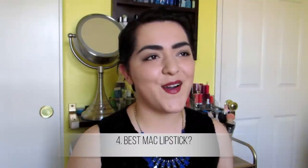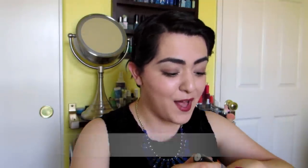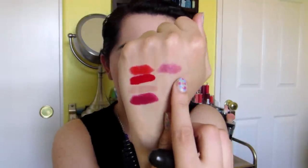Best MAC lipstick is so easy for me — it is Plumful. It is just one of the best colors, and I have a blog post all about it. I bought it because I read Estee's blog and she talks about it so many times, and I needed to see what the fuss was all about. I bought it and I have not regretted it. It is the perfect color — when you want to wear color but don't want anything obnoxious, you reach for Plumful. It's a really lovely rose shade.